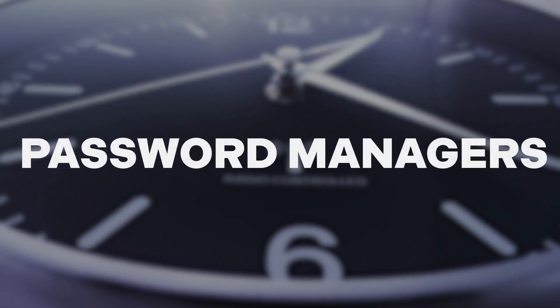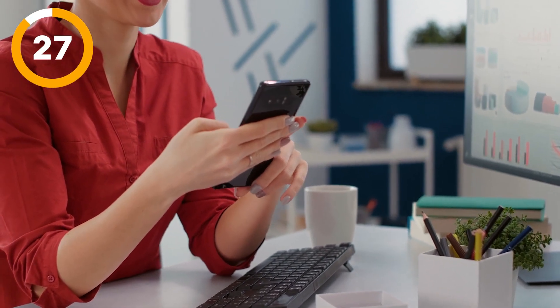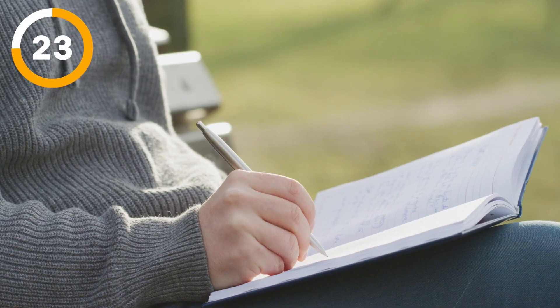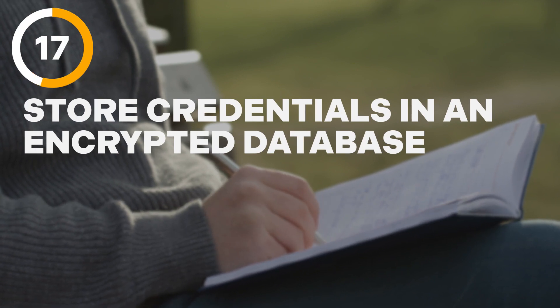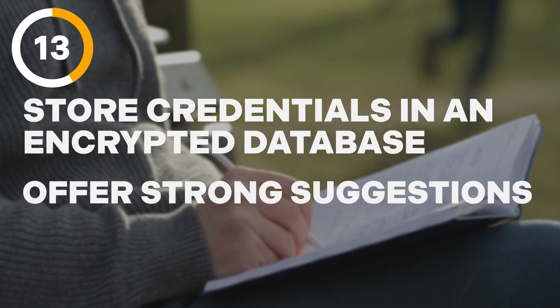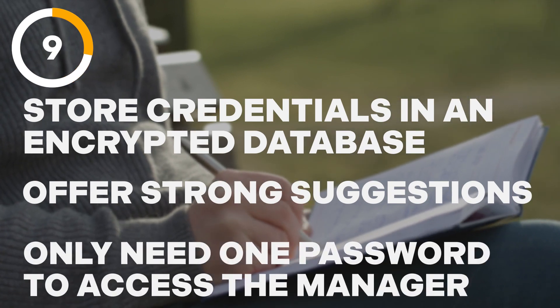Next is password managers. Often in the form of an app or a browser plugin, password managers automatically store your passwords and autofill them when needed. Why are these platforms better than notebooks? Because they store your username and passwords in a secure, encrypted database. When creating passwords, they offer hyper-strong suggestions, and they only require you to remember one password to access the manager. Password managers are safer than ever before, especially when you add multi-factor authentication into the mix.